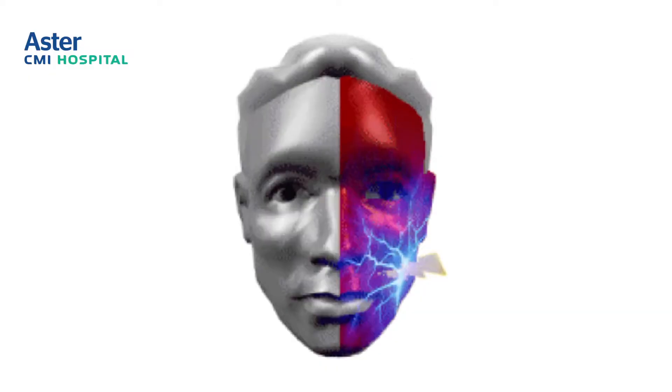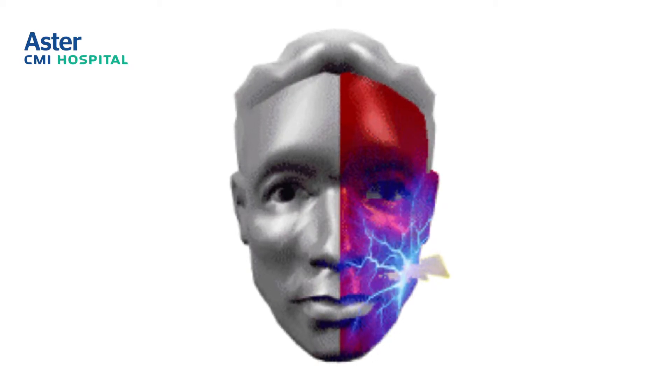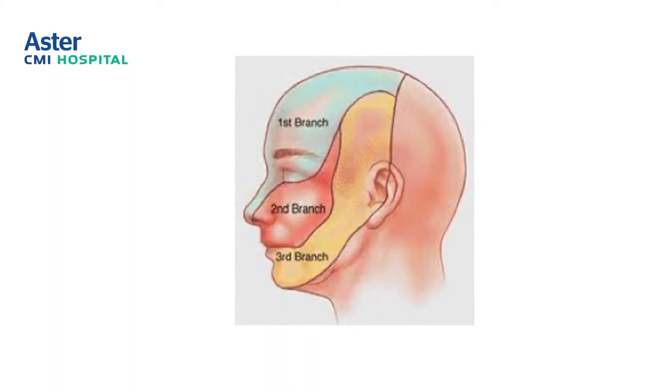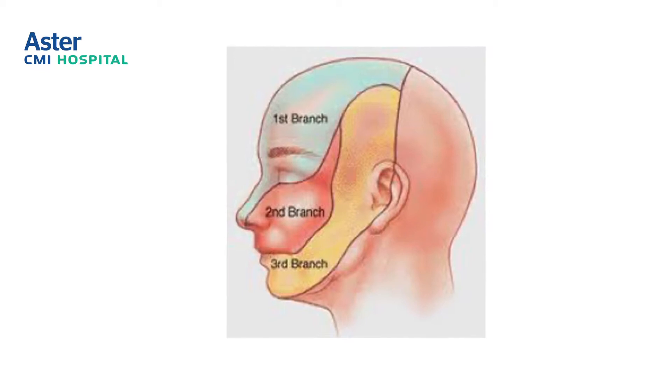We are here to talk about a very common painful situation called trigeminal neuralgia, a particular type of facial pain. There is one nerve that supplies sensation on the face — one on each side — called the trigeminal nerve. The distribution of the nerve is in three segments: the upper, the middle, and the lower, with three branches.